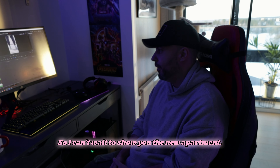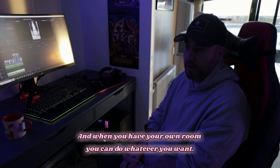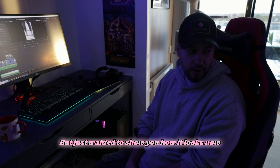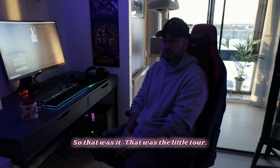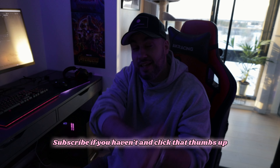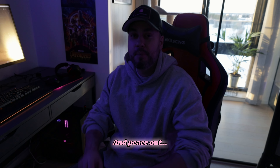This is the apartment where everything started, and I can't wait to show you the new one — it's going to be crazy, it's a lot bigger. When you have your own room you can do whatever you want, so I really look forward to that. I just wanted to show you how it looks now before we sell it. That was the little tour — I hope you liked it. Subscribe if you haven't, click that thumbs up so YouTube can start recommending my channel, and peace out.